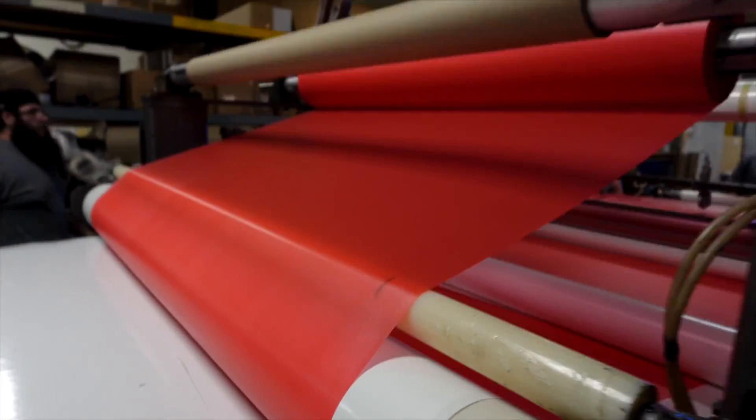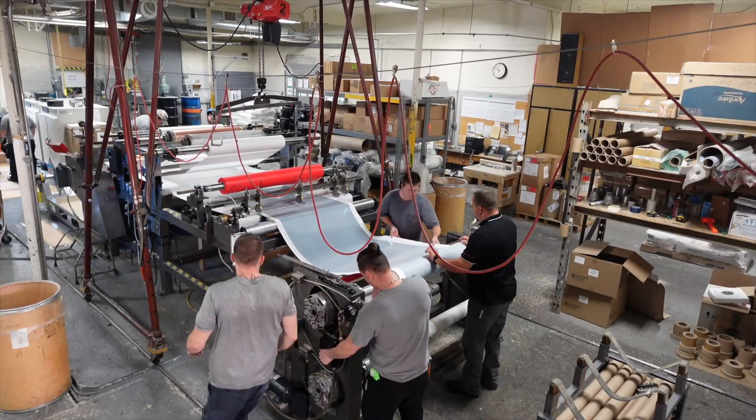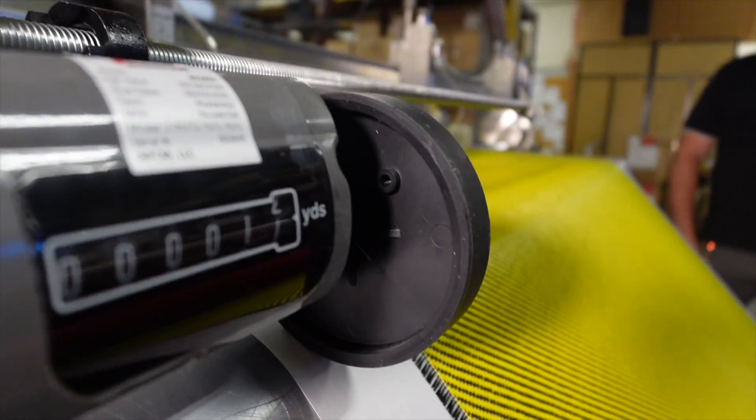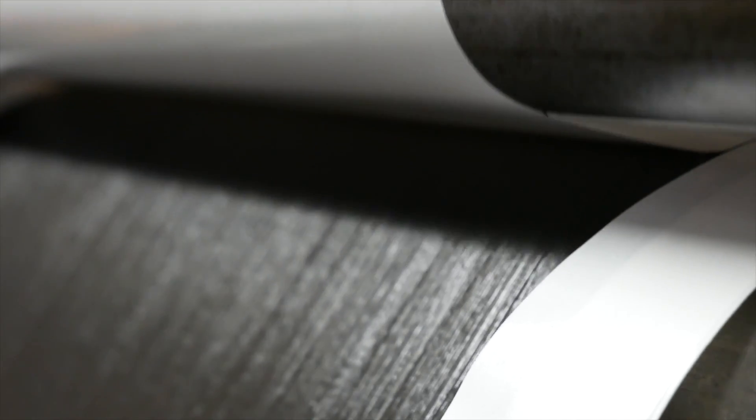Why is small quantity so important? We're able to get to smaller markets — people that are trying to prove a product or invent something new. If you want to do an R&D project, you don't want to have to buy $6,000 worth of material. Or if you're a small manufacturer, you don't want to have to buy a year's worth of material to make two parts a year.